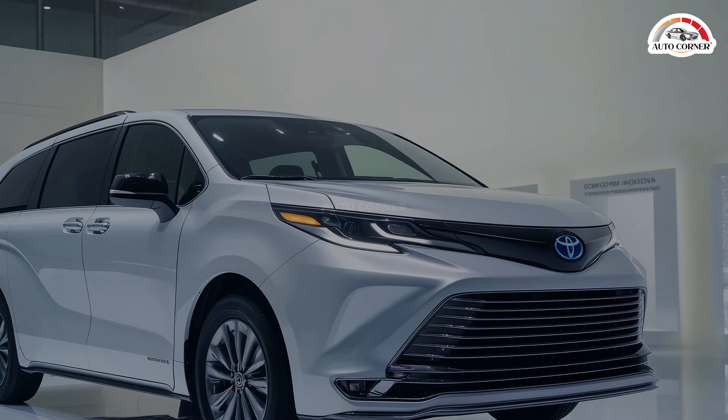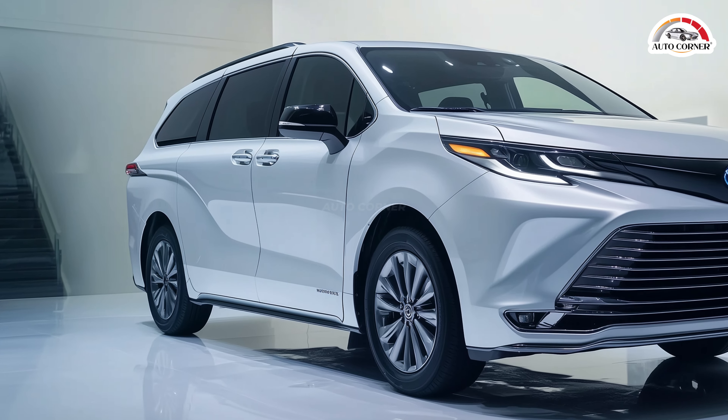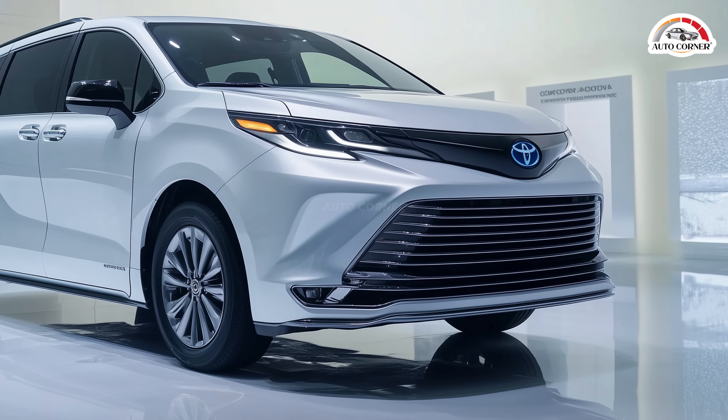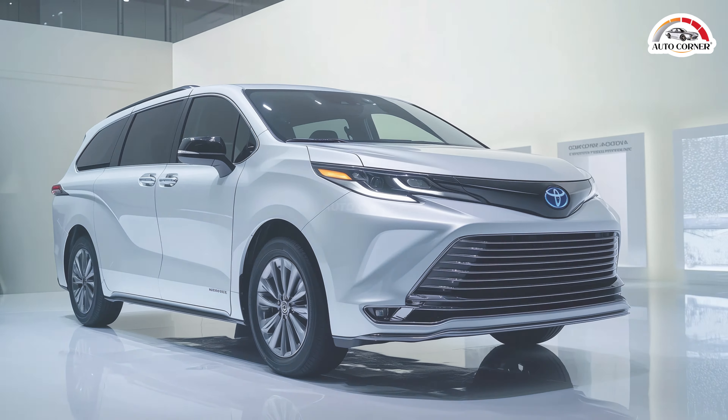For those needing a bit more capability, Toyota offers an all-wheel drive option, adding an extra electric motor to the rear axle for better traction on rough terrain. Although this option may slightly decrease fuel efficiency, it's ideal for families who want more control in various driving conditions.